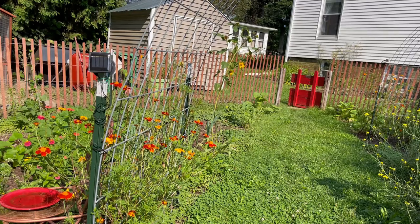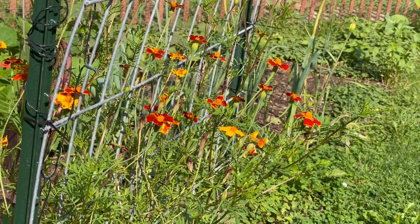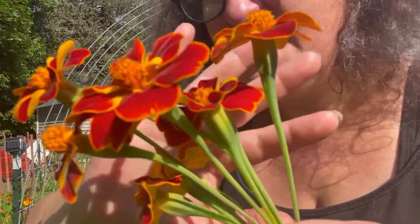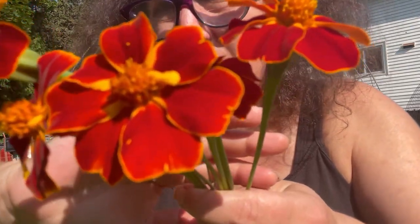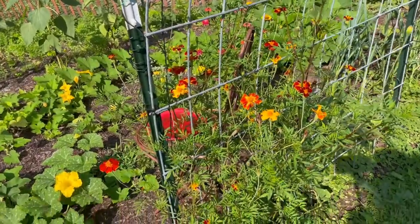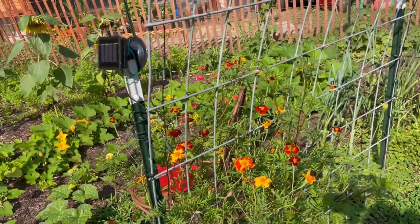Behold these beautiful marigolds — just look at these darlings. Aren't those gorgeous? These are the Linnaeus burning embers from Baker Creek that I've been raving about pretty much all summer. Just so pretty. I think what I love most about them are these long, long stems. It makes them perfect to put in a vase.